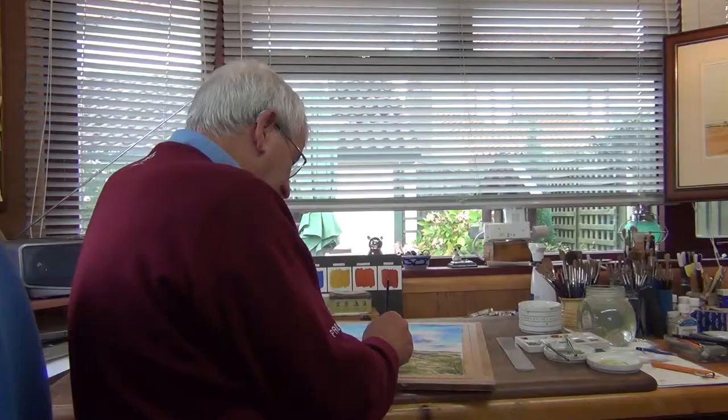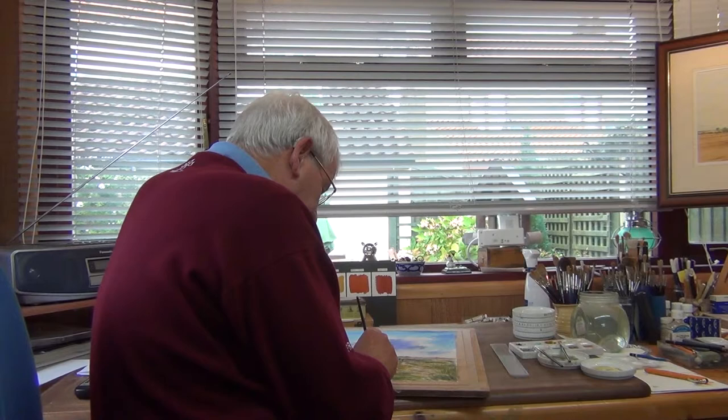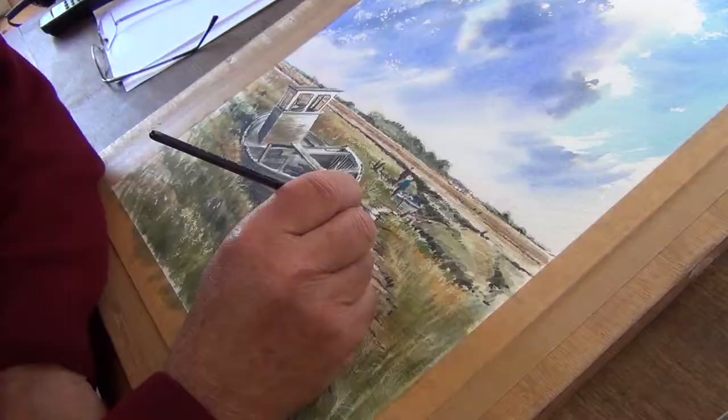I've never been fully pleased with anything. That's why you keep on painting because you do something and you think, well the next one is going to be even better. That isn't always the case but you strive to get better.